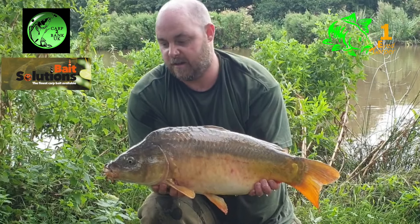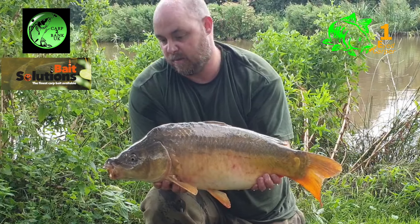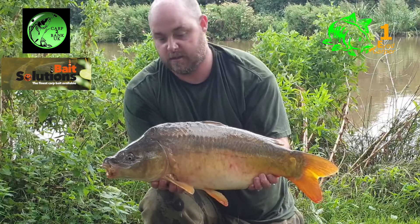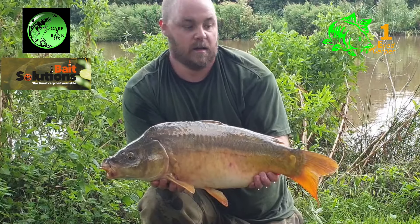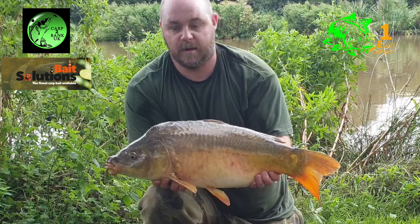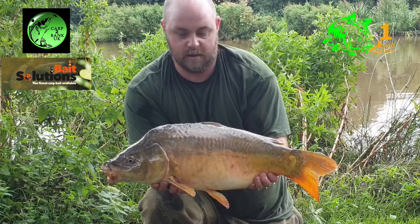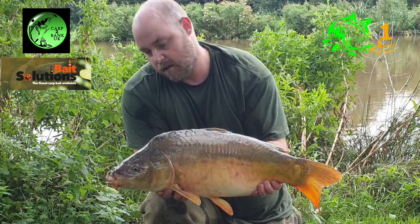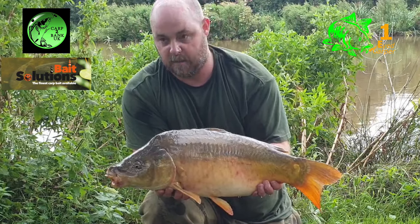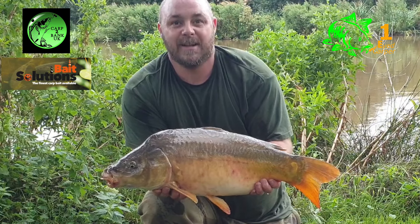There we go guys — first fish of the session. This one was taken on a Pineapple Tigers bottom bait, just next to a snag that I've been fishing, on a straightforward bottom bait rig. I'm going to slip him back — I'm not going to bother weighing him. He's definitely a double, I reckon. So I'm going to slip him back, get the rig back out, and see if we can't get another one. Happy days!